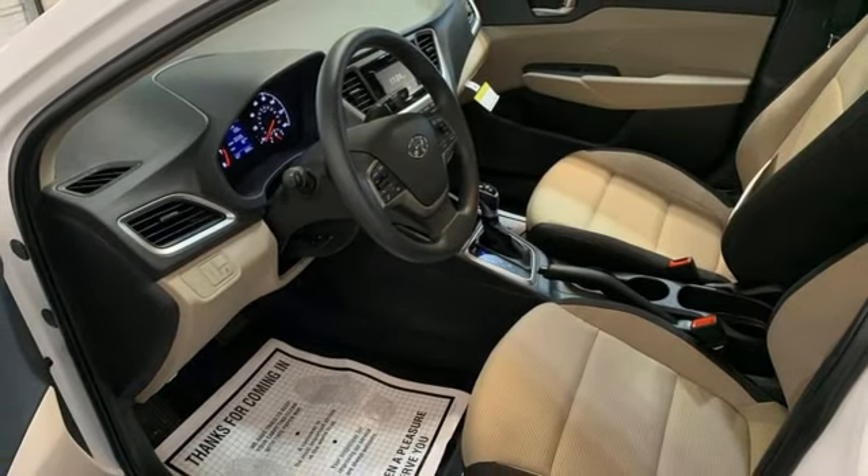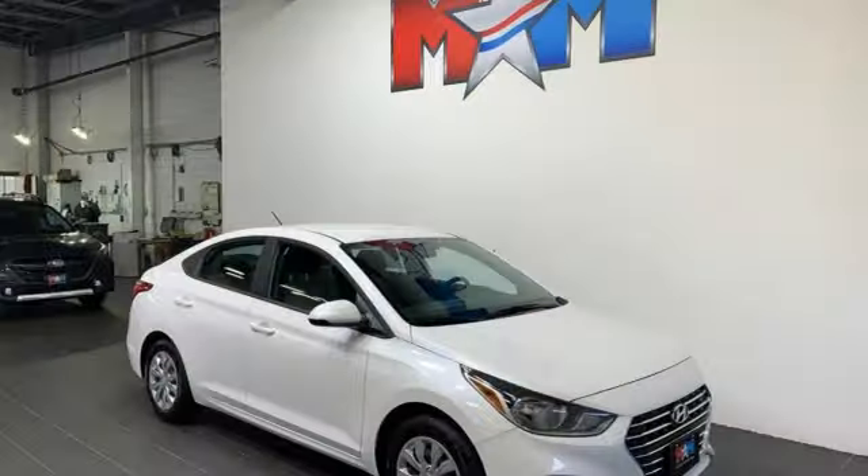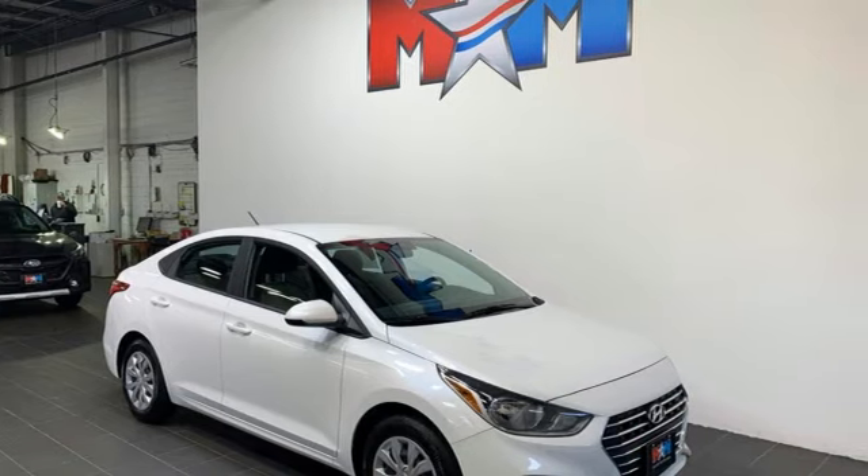Challenging convention to find a better way — it's the Hyundai way. There's even more to see in person. Take it for a test drive today.